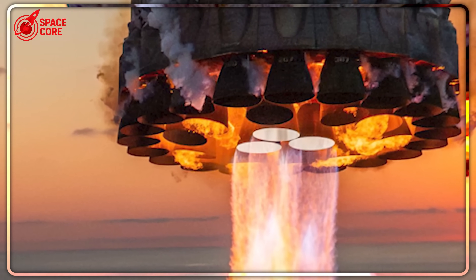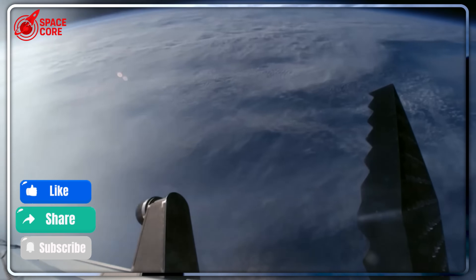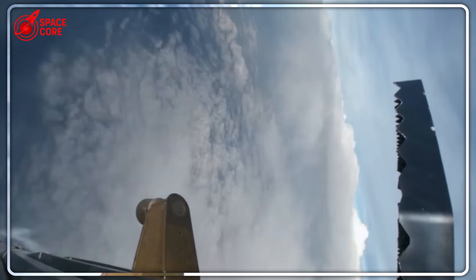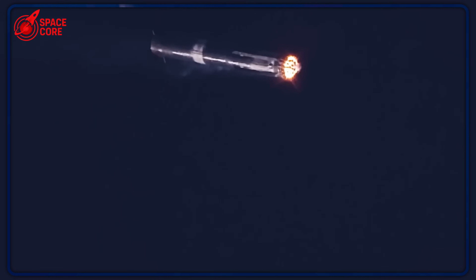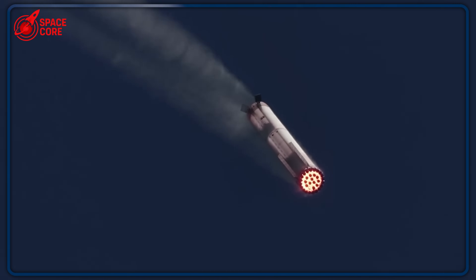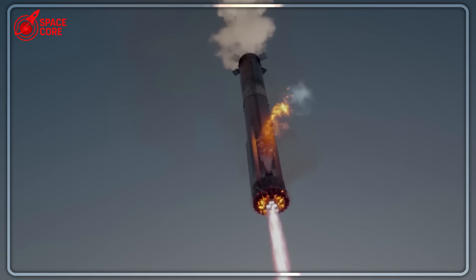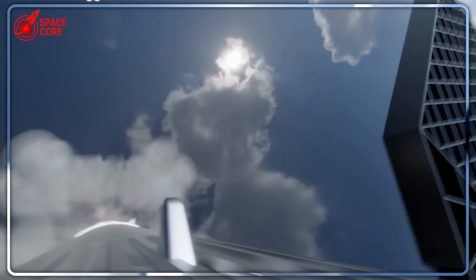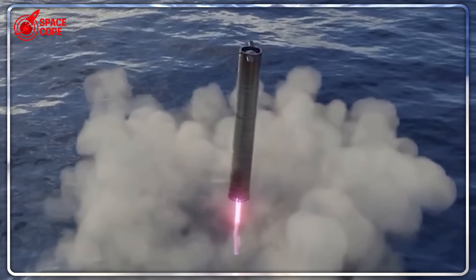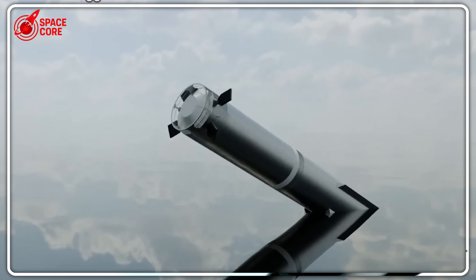Super Heavy B-16, weighing roughly 200 tons empty, will scream back through Earth's atmosphere at hypersonic speeds. First, 13 engines fire simultaneously for initial deceleration — 6.5 million pounds of thrust fighting against gravity and momentum. As the massive booster approaches the ocean surface, only two of the three center engines will ignite for the final landing burn. Think of it like a commercial airliner pilot deliberately shutting down an engine during landing approach, except this aircraft weighs as much as a fully loaded cruise ship and is moving at terminal velocity.